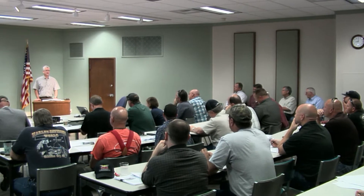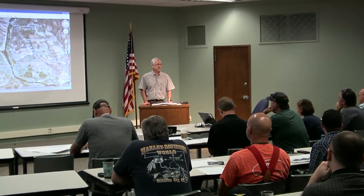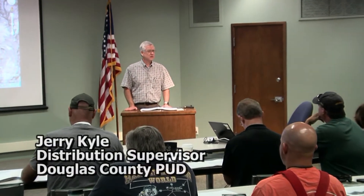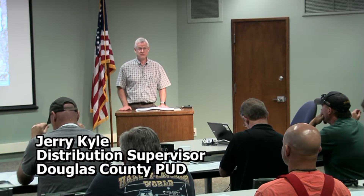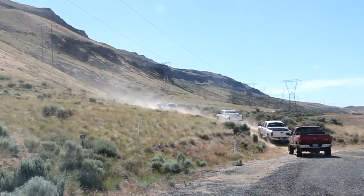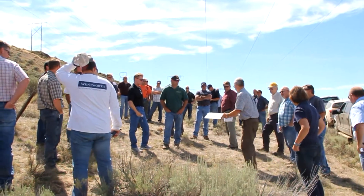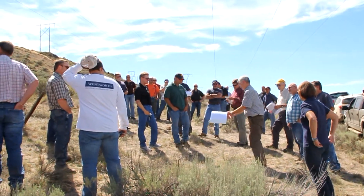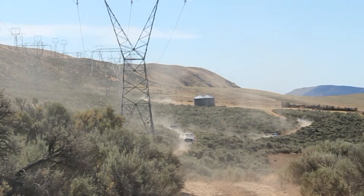The transmission line project got underway in June of 2012 when potential bidders for construction were invited to tour the actual site. Jerry Kyle is the PUD's distribution supervisor in charge of the construction process. We'll pull over at some vantage spots where we can see the whole project, visit several of the sites, and drive right down the route along a pretty good access road.